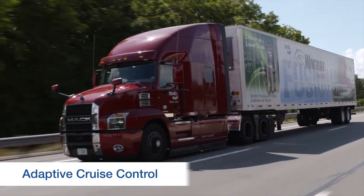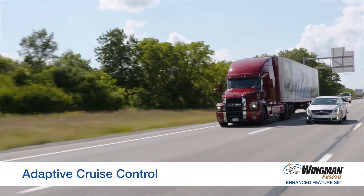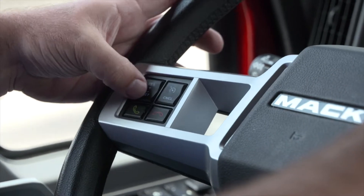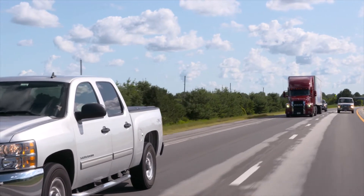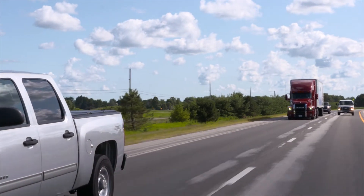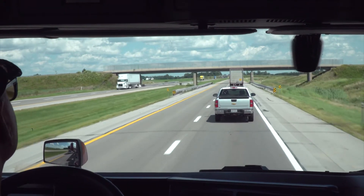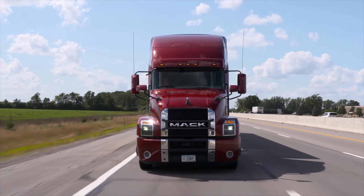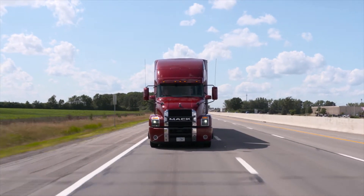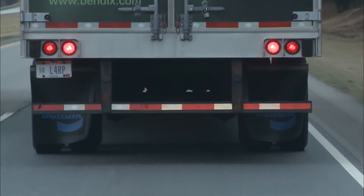Bendix Wingman Fusion gives you both collision mitigation braking and adaptive cruise control. When you turn your cruise control on and set your speed, Bendix Wingman Fusion will automatically maintain a set following distance behind a forward vehicle. If the gap between your vehicle and the forward vehicle closes, Bendix Wingman Fusion will de-throttle. If it needs a little more slowing power, it will hit the engine retarder. And if it needs a little more, it will utilize the brakes to help you maintain that following distance.